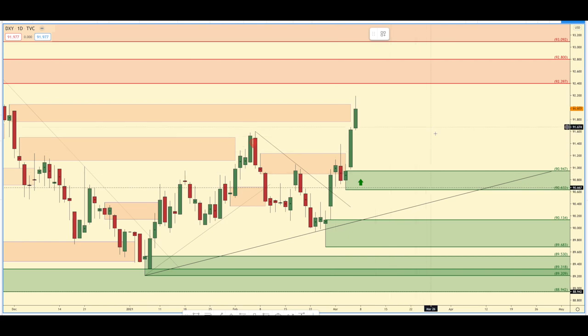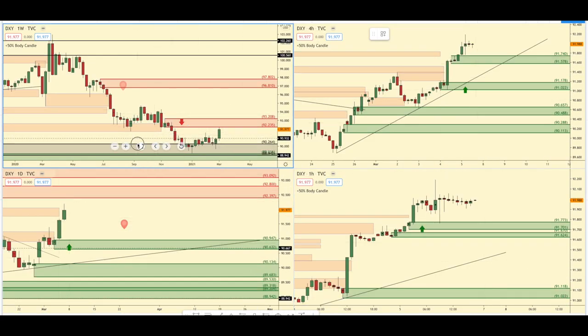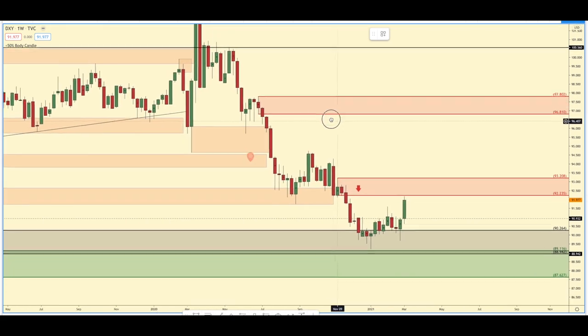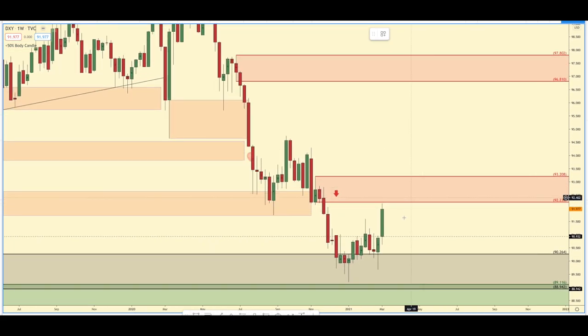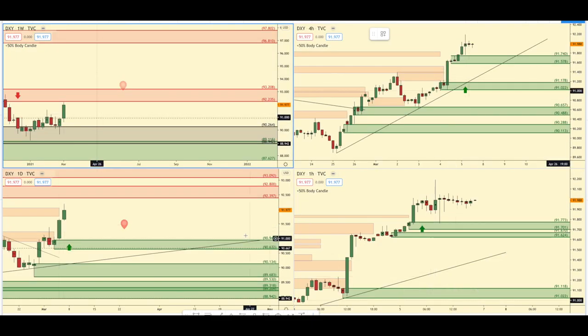We are in an uptrend on the daily timeframe, but something very important — I know a lot of people don't like to go to the weekly chart — but we are about to contact this weekly area of supply, which I'm thinking is going to hold based on their COT positions. So be careful buying the US dollar in this area right now. Some of this is correlated across other pairs, so stay tuned for that.